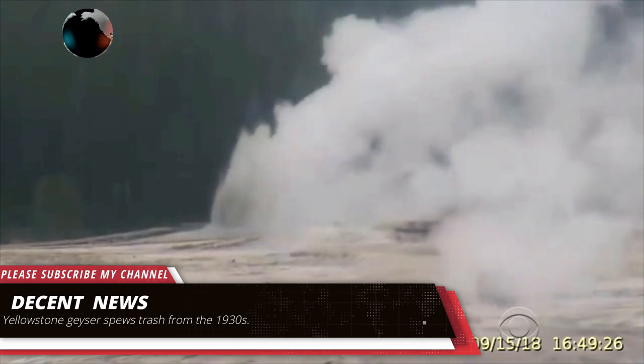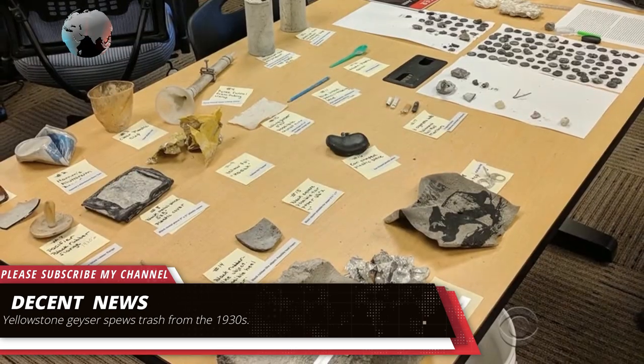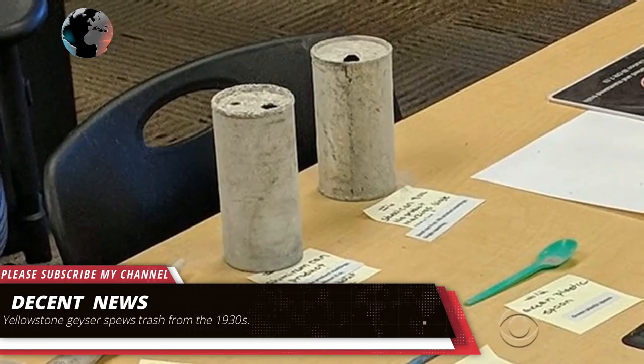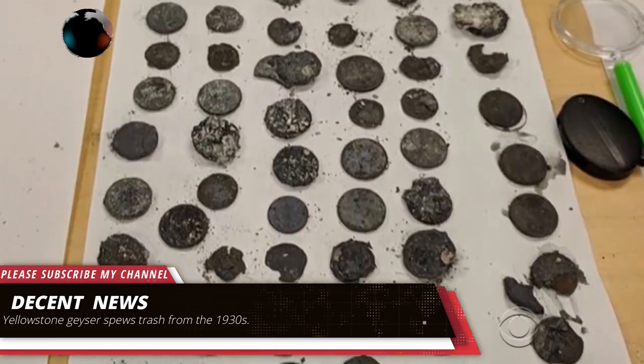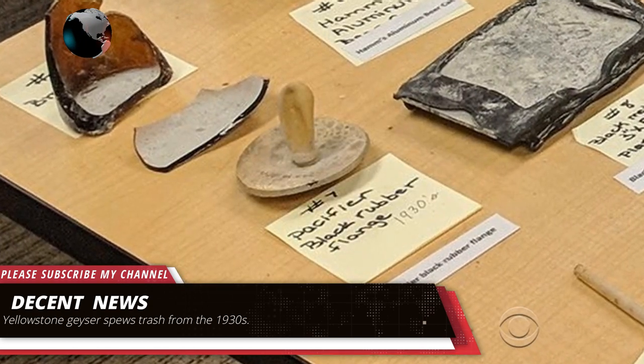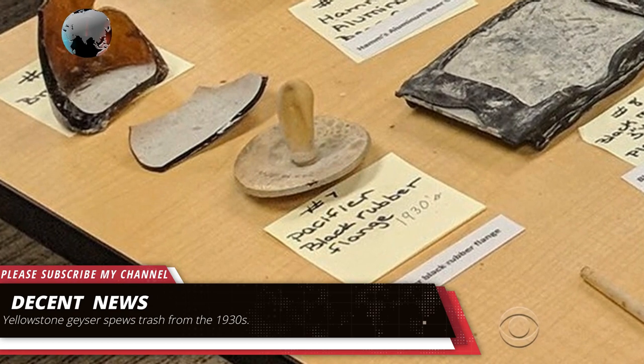The water had just washed out under the boardwalk and had strewn trash all around, said Rebecca Roland, a Yellowstone National Park supervisory park ranger. The trash is being catalogued and could become part of Yellowstone's archives as a reminder to the millions of visitors to not use the park's natural wonders as a dumping ground.